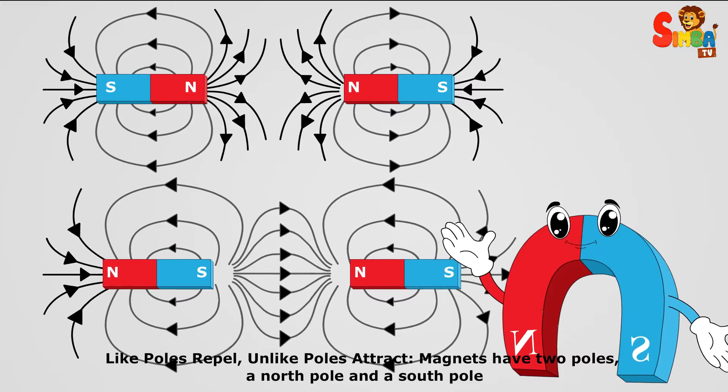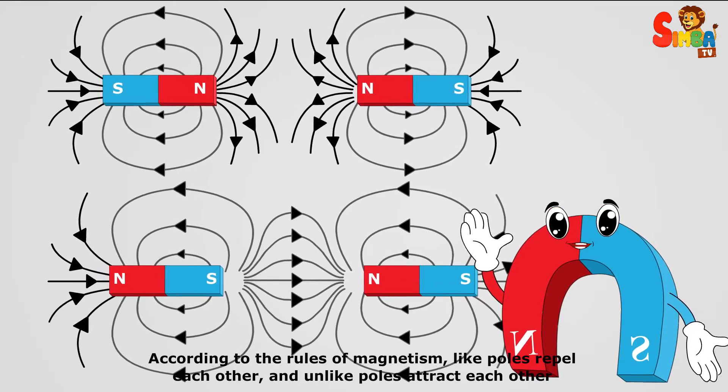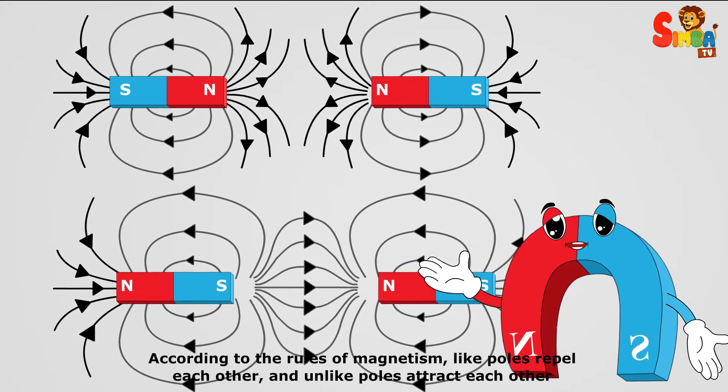Magnets have two poles: a north pole and a south pole. According to the rules of magnetism, like poles repel each other and unlike poles attract each other.